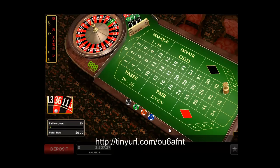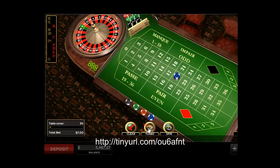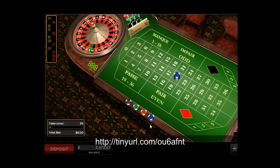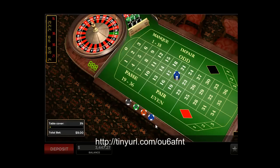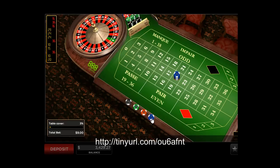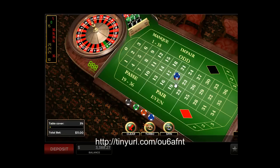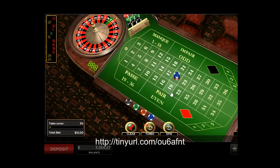Starting the second session at count 16, continuing through 17, 18, 19, 20, 21, 22, 23, 24, 25, 26, 27, 28, 29, 30, 31, 32, 33, 34 — and another win.